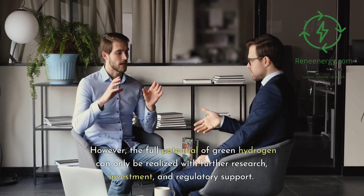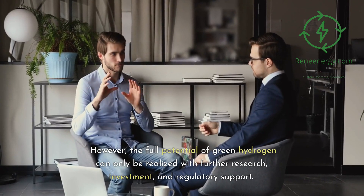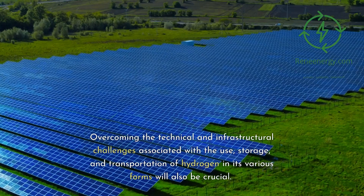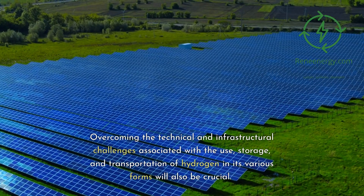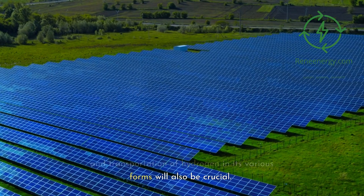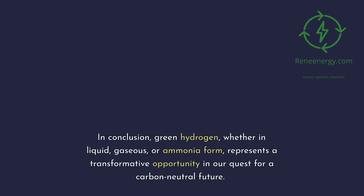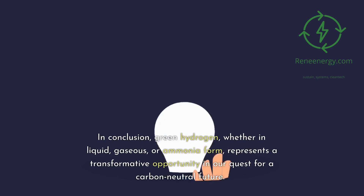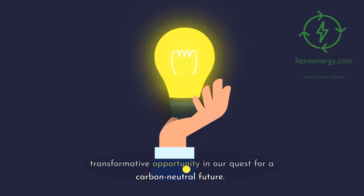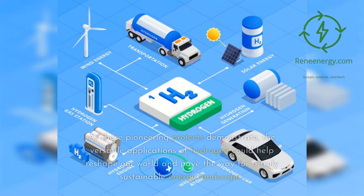However, the full potential of green hydrogen can only be realized with further research, investment, and regulatory support. Overcoming the technical and infrastructural challenges associated with the use, storage, and transportation of hydrogen in its various forms will also be crucial. In conclusion, green hydrogen — whether in liquid, gaseous, or ammonia form — represents a transformative opportunity in our quest for a carbon-neutral future. As these pioneering projects demonstrate, the versatile applications of hydrogen could help reshape our world and pave the way for a truly sustainable energy landscape.